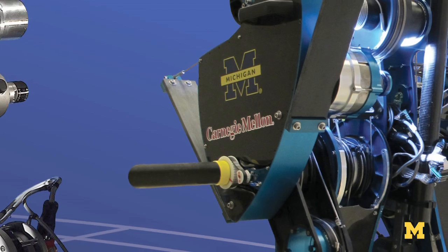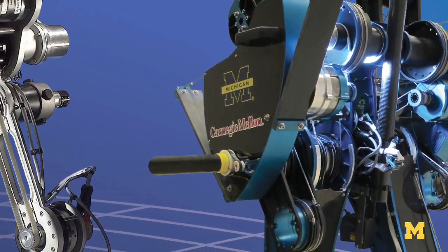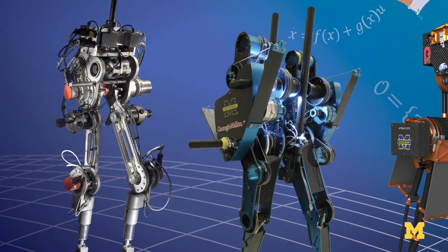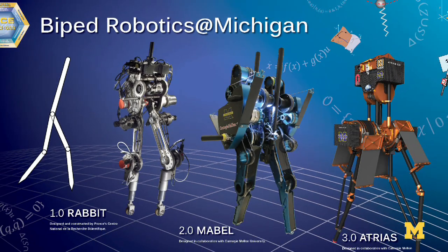I've been working on bipedal robots for the past 10 years. Our focus has been on developing walking and running gaits from scratch using mathematical principles and having them work well on the robot.